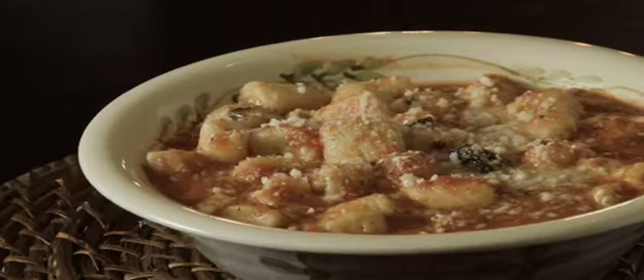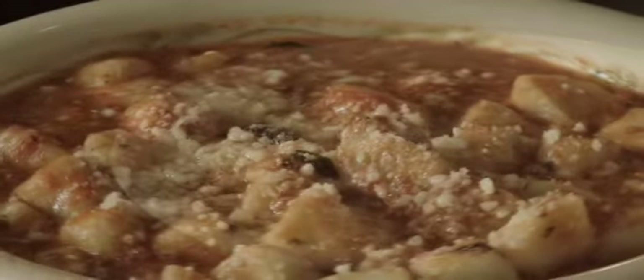Here we have the Gnocchi alla Sorrentina. It's homemade gnocchi with tomato sauce, basil, and mozzarella.